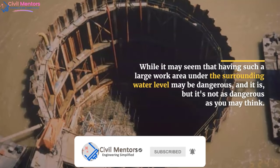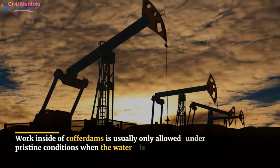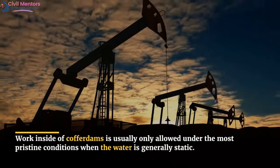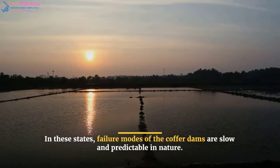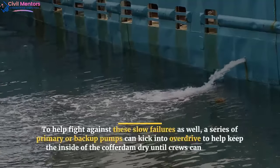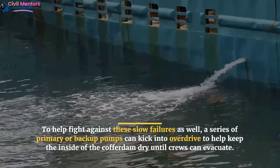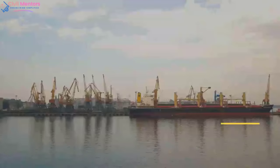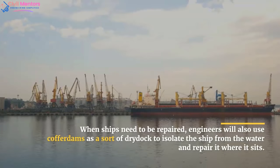While it may seem that having such a large work area under the surrounding water level may be dangerous — and it is — it's not as dangerous as you may think. Work inside of cofferdams is usually only allowed under the most pristine conditions when the water is generally static. In these states, failure modes of the cofferdams are slow and predictable in nature. To help fight against these slow failures, a series of primary and backup pumps can kick into overdrive to help keep the inside of the cofferdam dry until crews can evacuate.